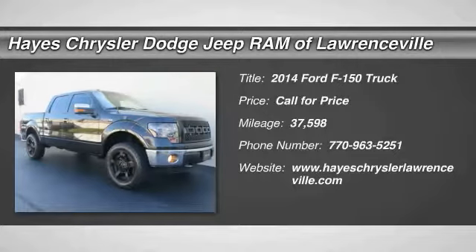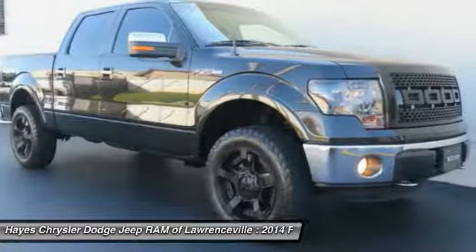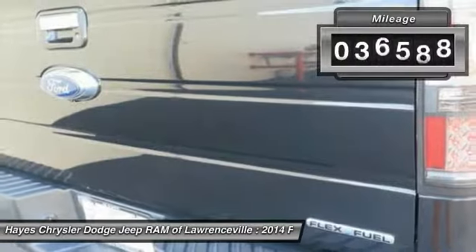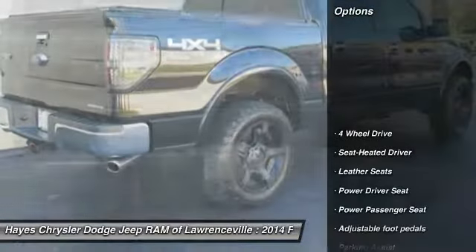Stop by and take a look at the 2014 F-150. A Ford F-150 knows how to handle any situation. It's built to follow orders. No whining. This vehicle has less than 40,000 miles.